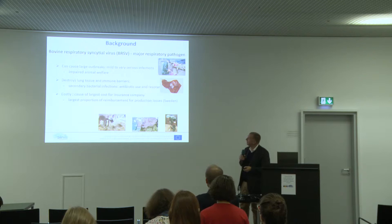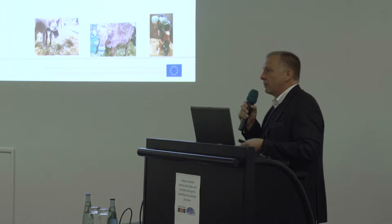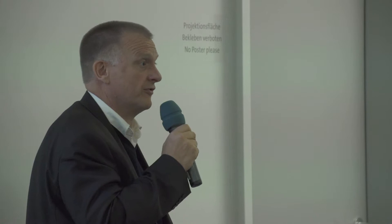This virus has an effect directly on the lungs. It will destroy epithelial cells, and in addition it will favor bacterial infection. By this way, we will use a lot of antibiotics. Nowadays we try to fight against high antibiotic consumption to prevent the emergence of antibiotic resistance. It's also a very costly disease — very costly for the farmers and also for insurance companies.